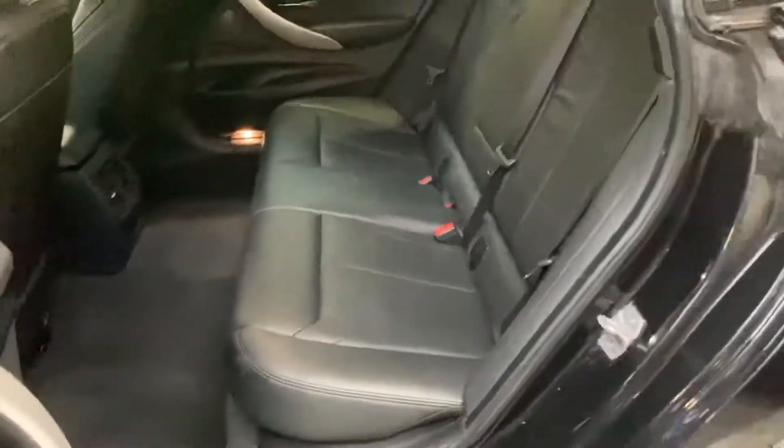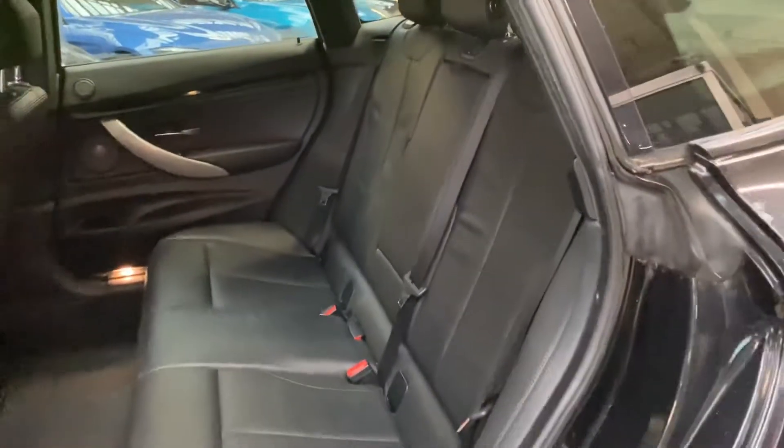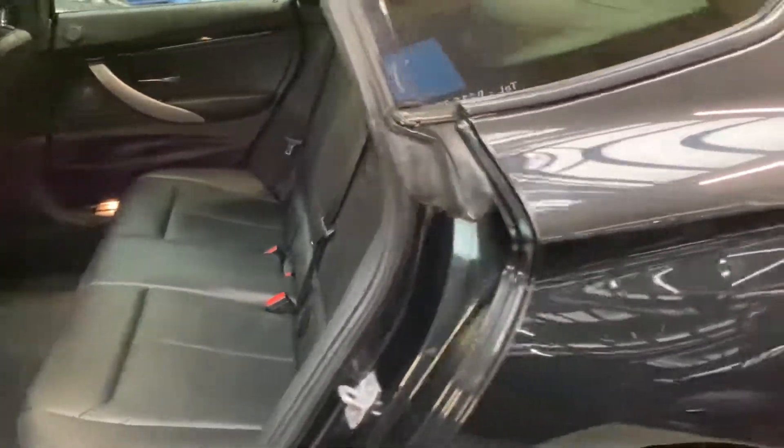For the rear passengers there's a very spacious three seat isofix rear bench. Central folding armrest and as you can see that's all very clean and tidy.